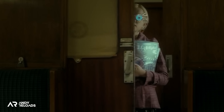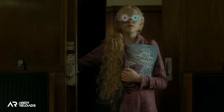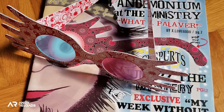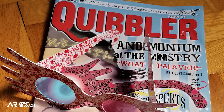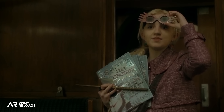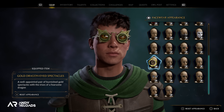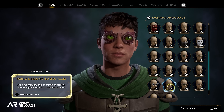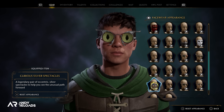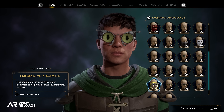Rolf Scamander, a descendant of Newt, went on to marry Luna Lovegood, who used to enjoy wearing her Spectrespecs — glasses given away as a freebie in The Quibbler magazine, which her dad edited. These glasses allowed the wearer to see Wrackspurts, invisible creatures that floated in and out of your ears causing your brain to go funny. The spectacles are described as making you look like a multi-colored owl, which I think is what the devs have done here with these designs in game — so keep a lookout for Wrackspurts.